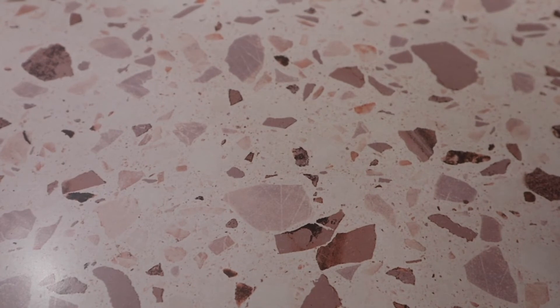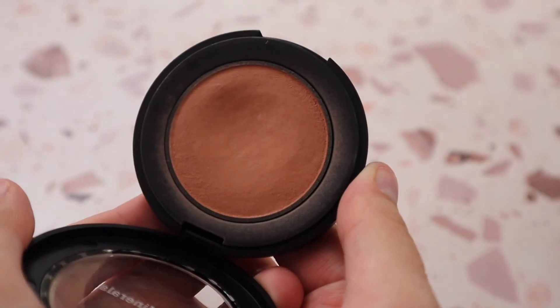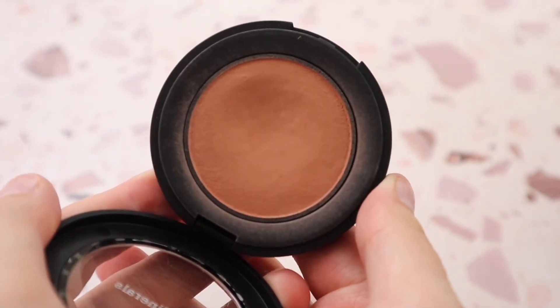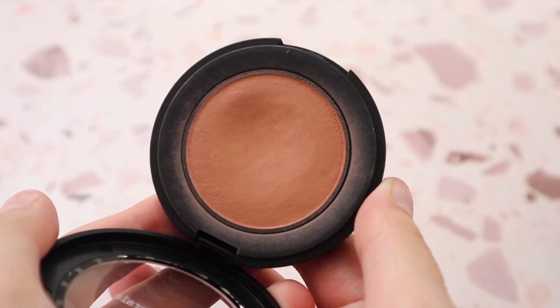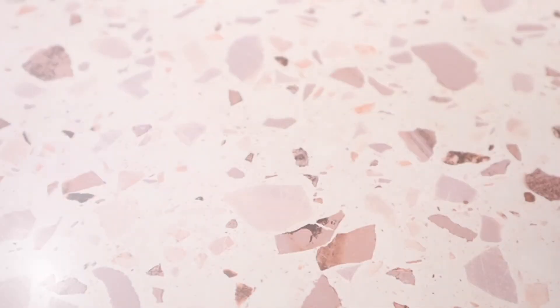From bareMinerals I have the Bounce and Blur Blush in shade Blurred Buff — a stunning nude beige cream blush that works beautifully with so many eyeshadow looks. I really really enjoy this one from bareMinerals.